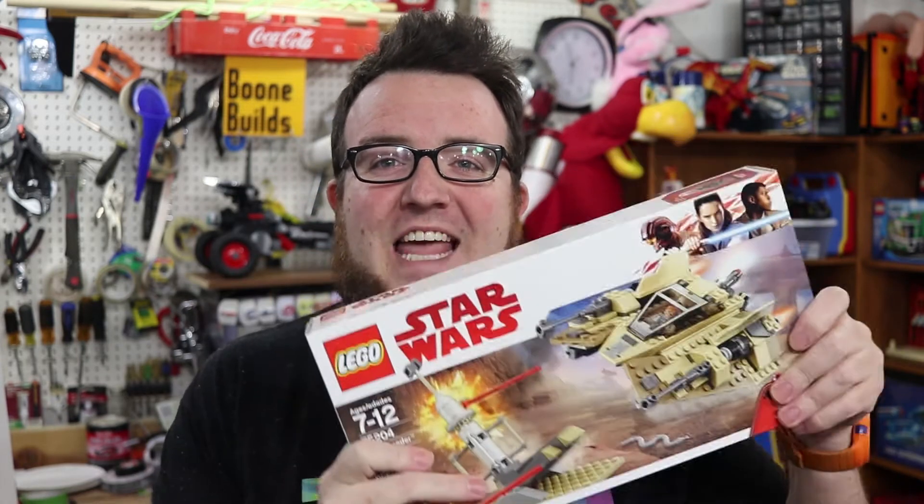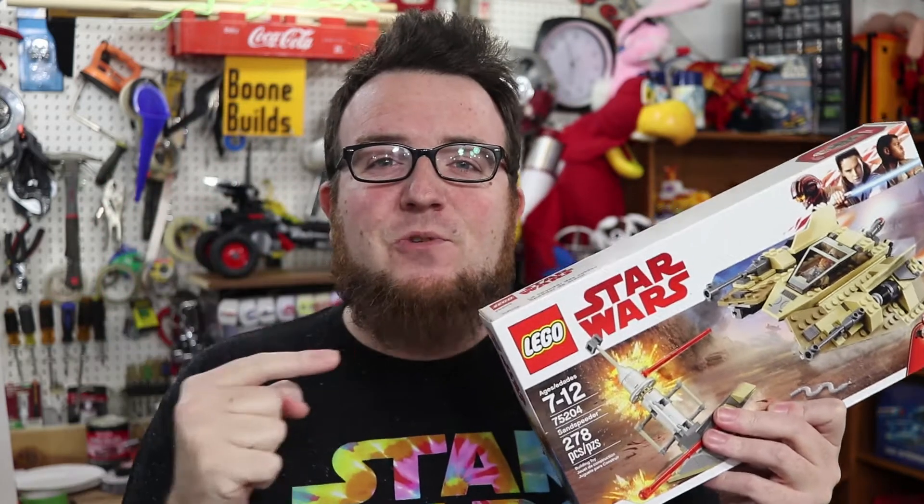Thanks to you, the videos on this channel have been viewed more than 2 million times. To celebrate, I'm going to give away this LEGO Sand Speeder. I'll explain 5 ways you can enter to win this set, and I'll tell you how you can help pick the next giveaway item before the end of this video. So stick around.